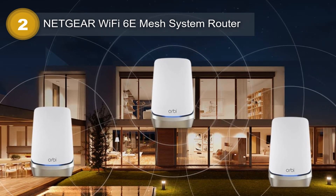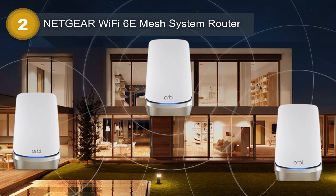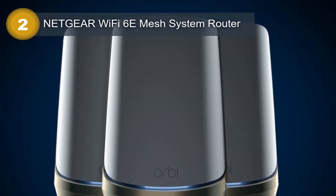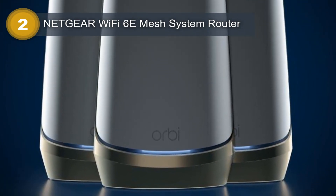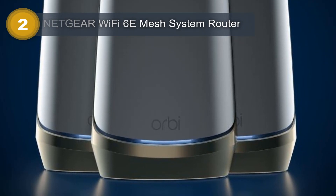Its 10 gig internet port ensures speedy data transfer and reliable connectivity, and it supports both Wi-Fi 6 and 6E, providing compatibility with the latest devices. The Netgear Wi-Fi 6 Mesh System Router is also a mesh network, meaning it can be used with multiple devices to ensure consistent coverage throughout the home or office. This means that even in larger spaces, you won't experience any dead zones or weak signals.